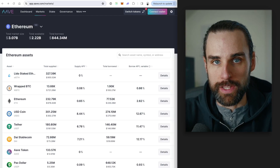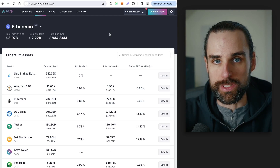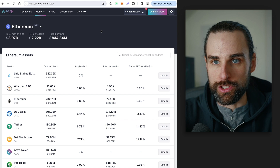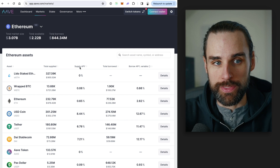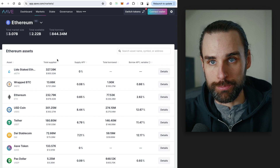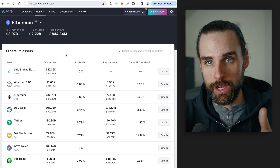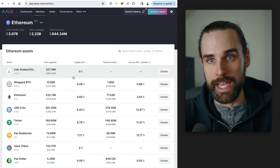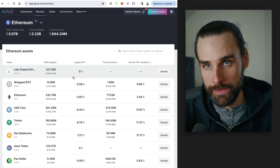Strategy number three for profiting with flash loans in 2024 is DeFi liquidations. There are lots of savings and lending apps on the blockchain, like Aave, where users can deposit cryptocurrency like a bank and take out loans on the other side. They always have to deposit cryptocurrency as collateral in order to borrow on the other side.